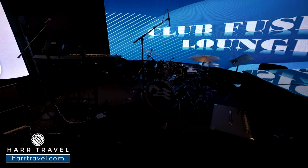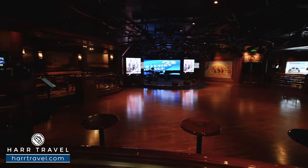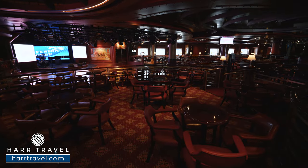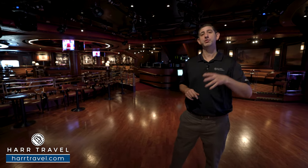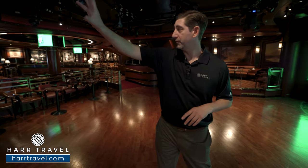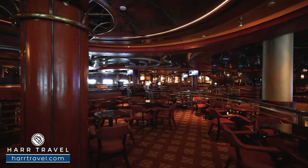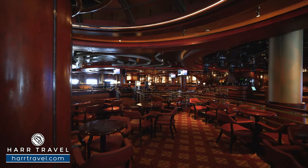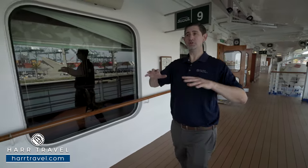All the way in the aft of the ship you'll find Club Fusion — another one of the oversized lounges. Right now I'm on the dance floor; they have an absolutely massive one with a stage behind me. They do dance music before and after dinner, plus different styles of game shows and trivia. There's a full bar that wraps all the way around, an enormous amount of seating that's slightly tiered — you can sit right on the dance floor, in the booths just behind, grab a drink, participate, or just watch.